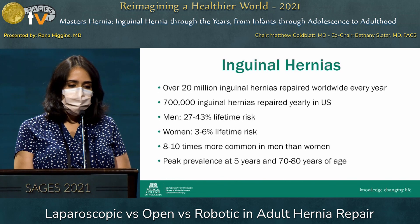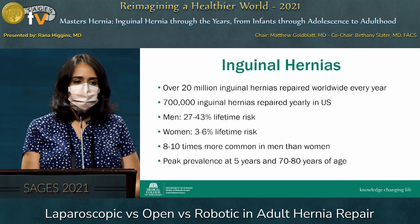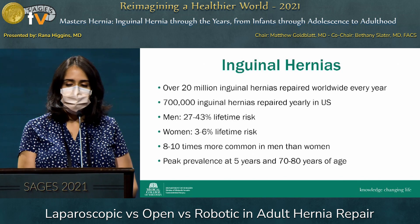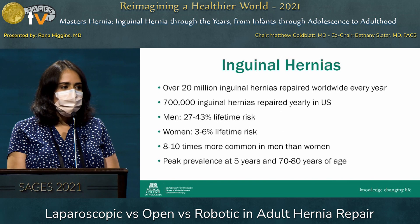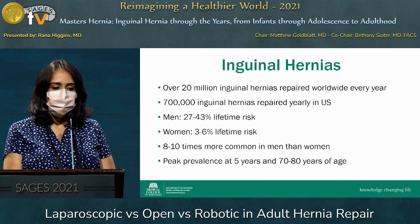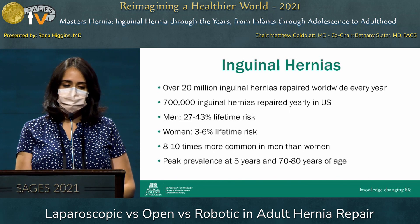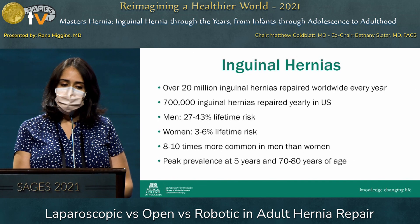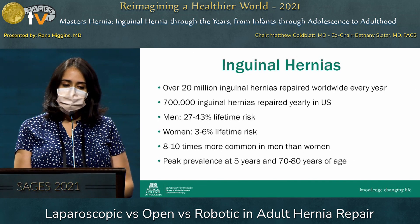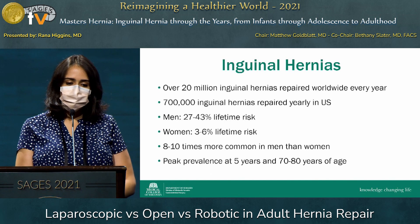As you know, over 20 million inguinal hernias are repaired worldwide every year, and 700,000 of those are repaired yearly in the United States. Men have a higher risk in their lifetime of developing an inguinal hernia, around 30%, and women have a much lower risk, around 3 to 6%. Inguinal hernias are 8 to 10 times more common in men than women, with a peak prevalence both younger and later in life.